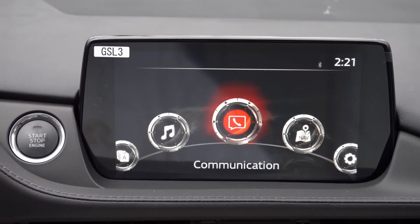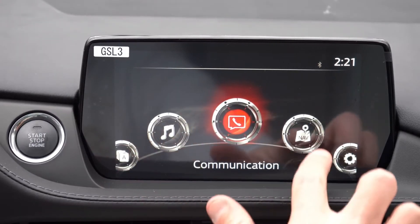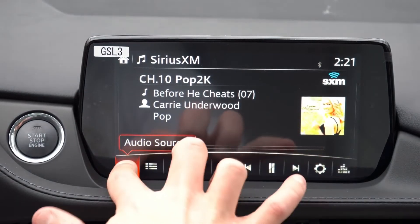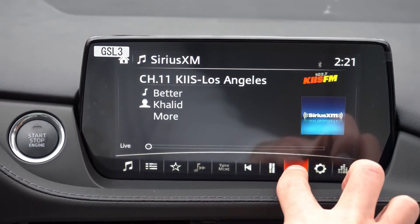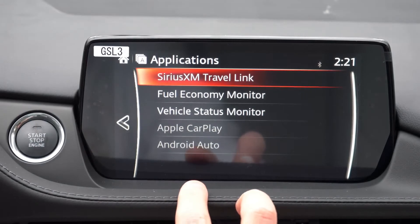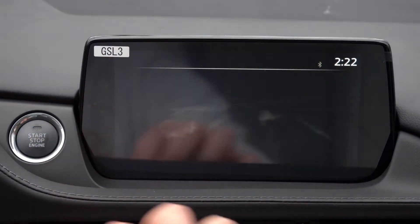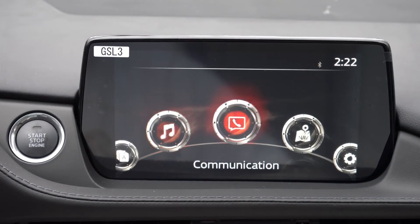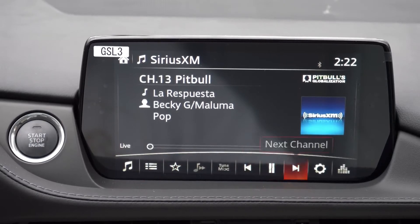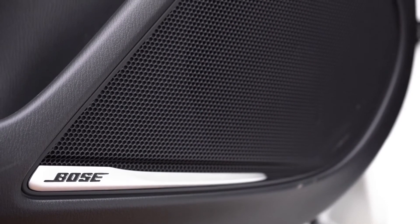An 8-inch color touchscreen comes standard with Bluetooth, audio streaming, Android Auto, and Apple CarPlay across all trims — even the Sport. That gives you free navigation through your smartphone, plus compatible app controls like Pandora. A factory navigation system is available on the Signature, though it's largely unnecessary with Android Auto and Apple CarPlay. Let's go ahead and turn on the radio to test the sound system clarity.